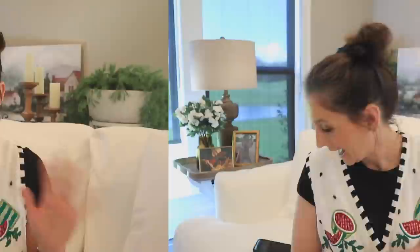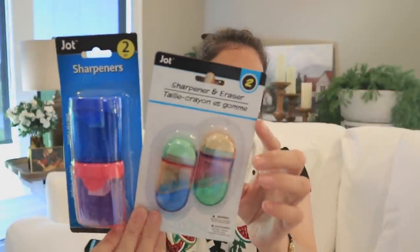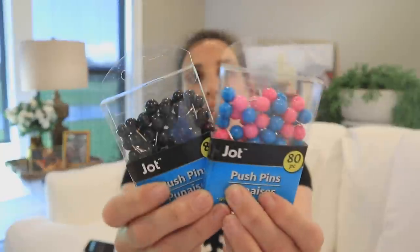Chances are if you're walking into Dollar Tree for office or school supplies, it's going to be Jot. They do binder clips in a variety of sizes, binder rings — I get those to store my baseball caps — pencil sharpeners in two styles that have slightly different label looks but are both Jot. They also do double-sided tape, which is just very strong and very good quality. They also do push pins in really cute styles like little flowers.